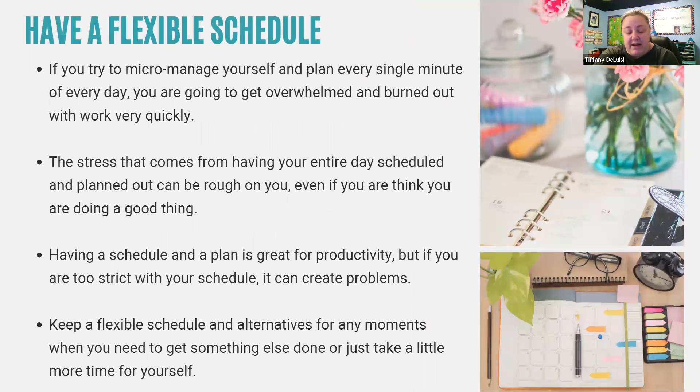If you're trying to micromanage yourself and plan every single minute of every day, you're going to get overwhelmed and burnt out with work really quickly. Having a schedule is great for productivity, but if you are too strict with your schedule, it can create problems. Remember to have some flexibility and alternatives for any moment when you need something else done or just take a little break. One thing I do is a six-most-important-things list, ranked in order of most to least important. If I don't get a couple of things done, those can roll over to the next day — I used to stay up till midnight to get all six things done, but that wasn't healthy either.